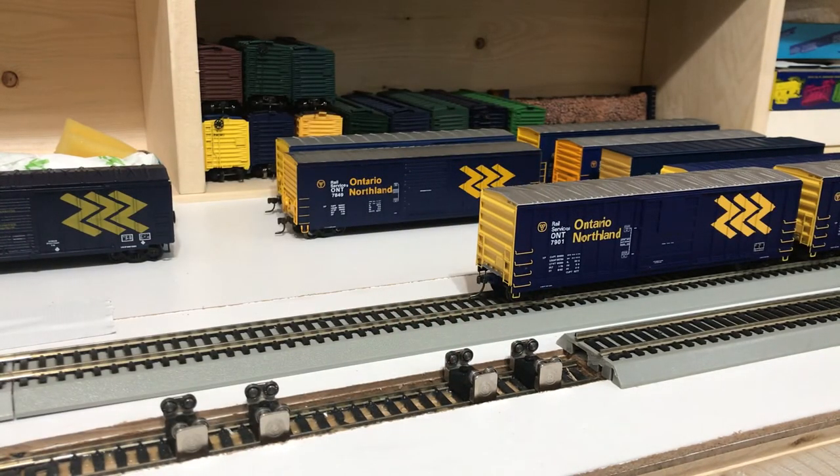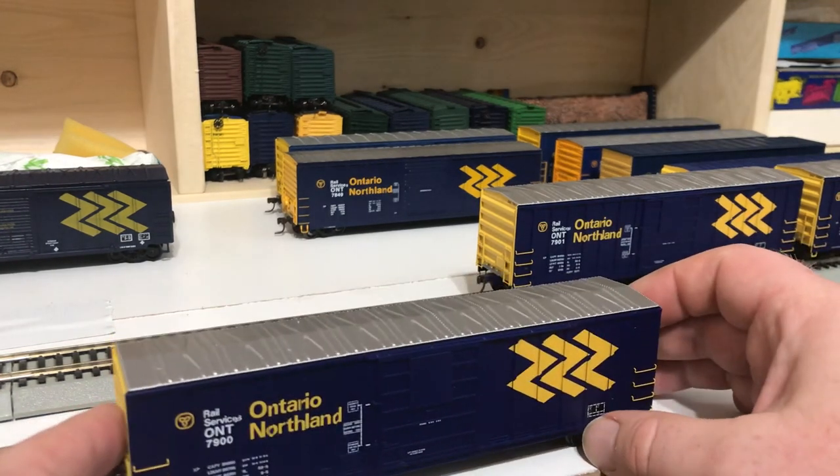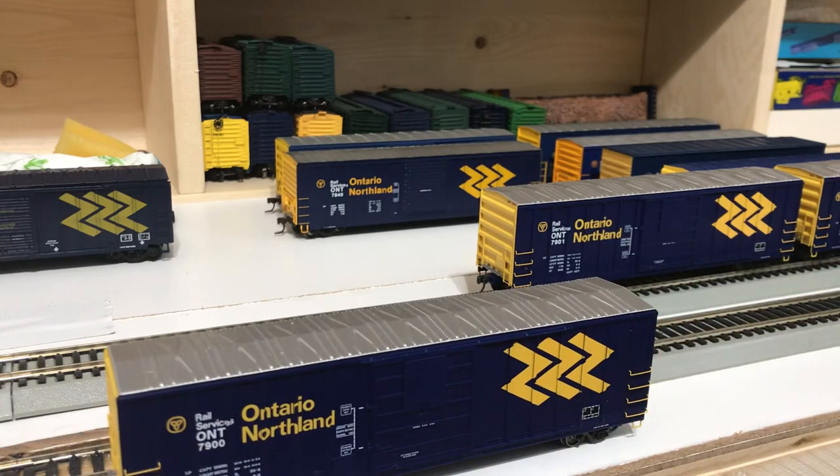I will leave it there for today. In my next video, what I've decided to do is take a closer look at all of the different 50-foot boxcars that have been built over the years by different manufacturers, how to tell them apart, and some of the differences that we see between them. So thank you, and have a good day.